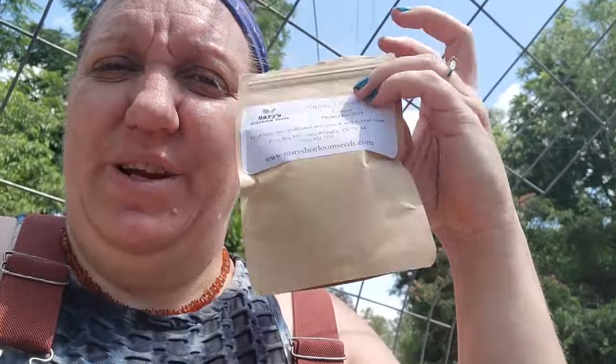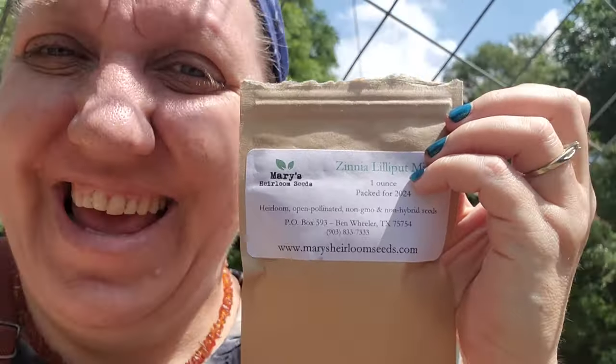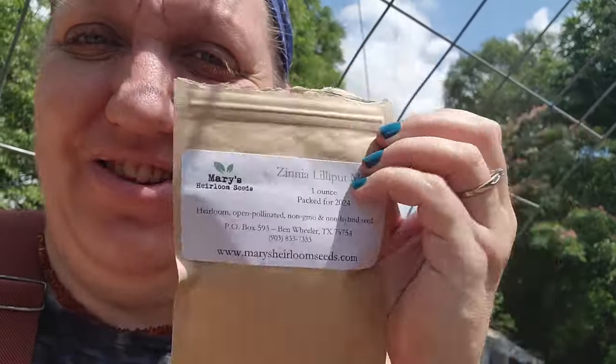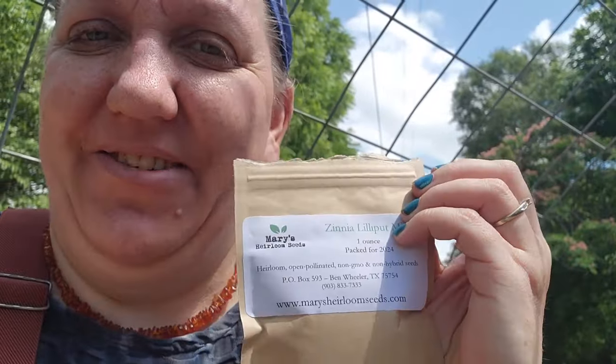Mary's Heirloom Seeds has a lot of different kits and combos that are really great. I've already done a video about my pollinator starter kit, but I have extra seeds left from starting my pollinator garden — a lot of extra seeds. So I'm going to sprinkle Zinnia pretty much everywhere around my garden, and I'm going to do that right here in this contest bed too.